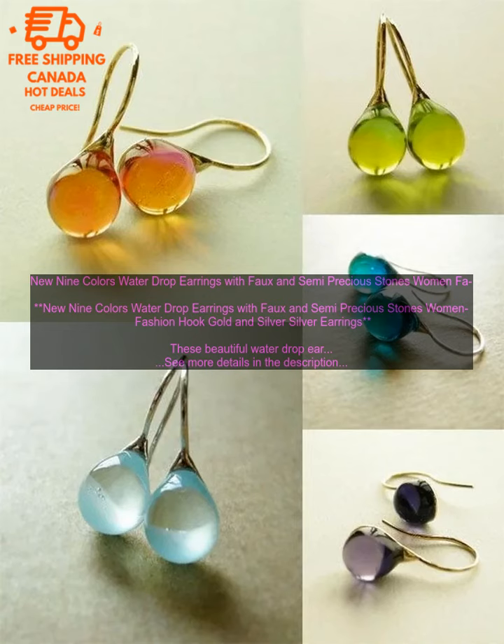If you are looking for a beautiful and stylish pair of earrings, these water drop earrings are a great option — they are sure to turn heads wherever you go. They are made with high quality materials and construction, are lightweight and comfortable to wear, versatile, and a great choice for everyday wear or special occasions.